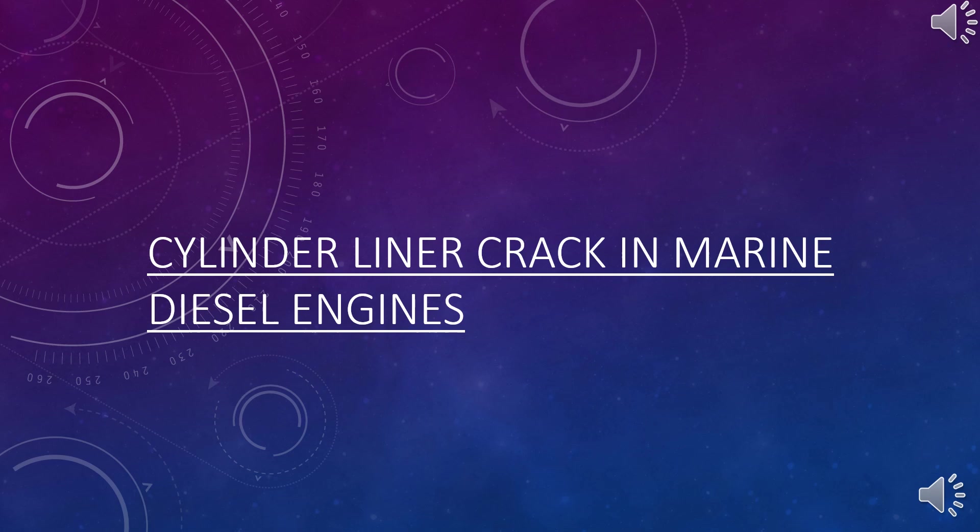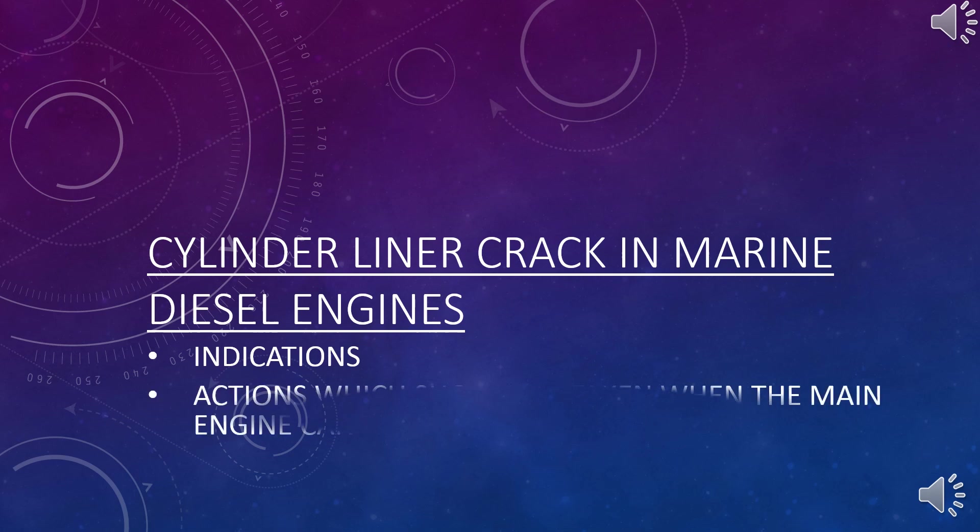I will be discussing indications for a cracked liner and the action which should be taken when the main engine cannot be stopped. Watch till the end.